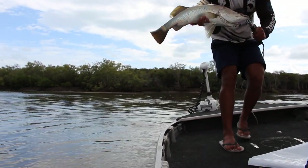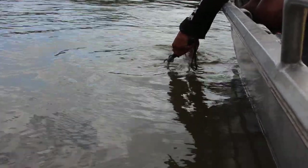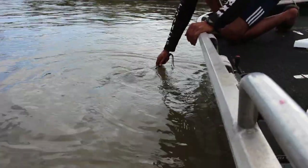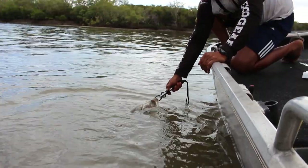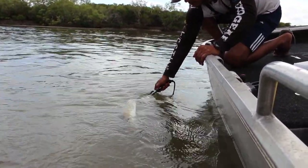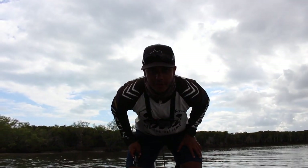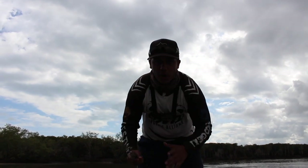We'll let him go. You can see he's starting to kick and pull a bit, so he's ready to go. Absolutely pumped, so happy.